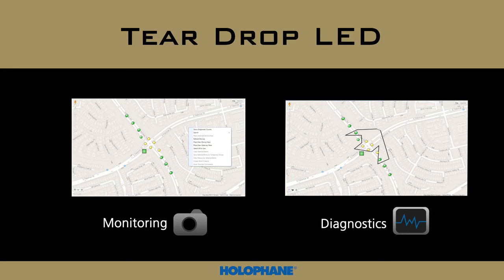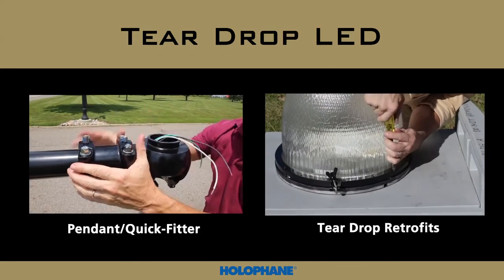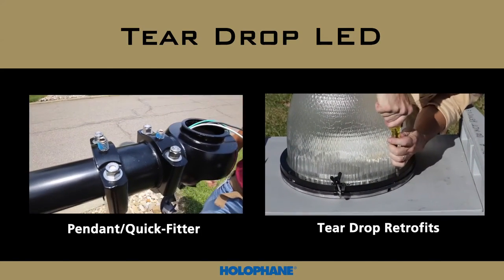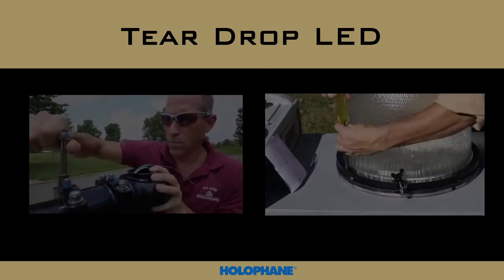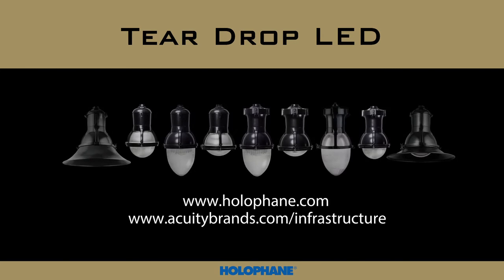To learn how quick and easy it is to install Holofane teardrop luminaires and retrofit kits, be sure to view our two installation videos: the pendant installation video and the retrofit installation video. For more information on including the teardrop LED series into your next project, contact your local Holofane sales representative today.